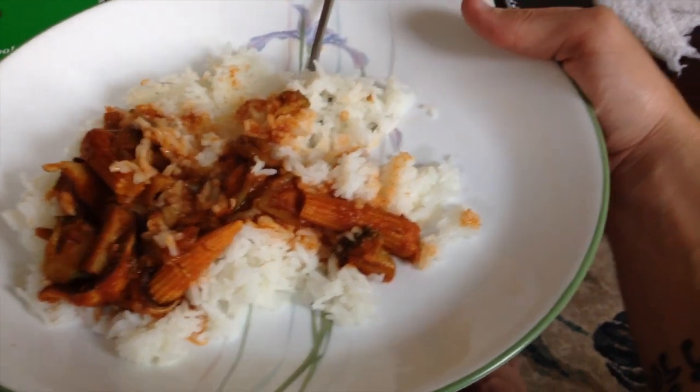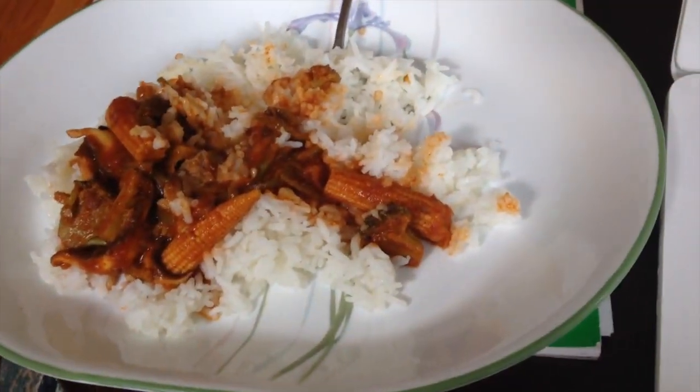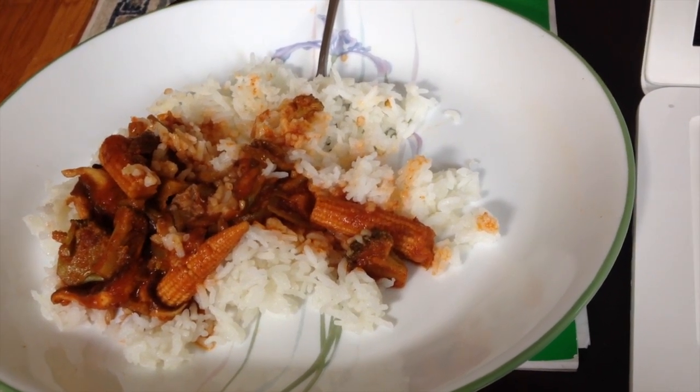Enjoy, guys. This is plate number two — probably about half of what I had for plate number one. There's actually a lot left, so I'll probably eat that for a seven or eight o'clock dinner.